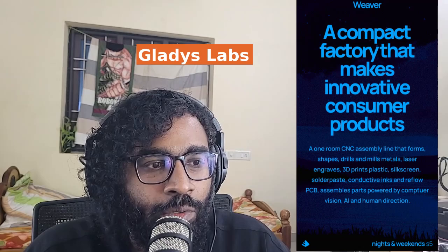Hello everyone, my name is Solomon and I'm building Weaver, a compact factory for making PCBs, machine parts and robots.